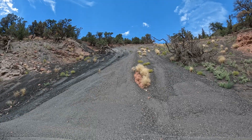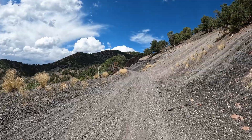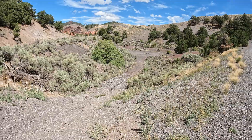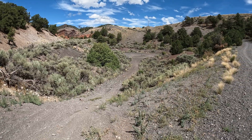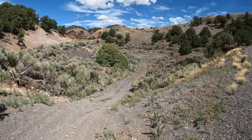Yeah, this is definitely from a volcanic flow here. So I think this area here is a mini crater of some sort. The hiker, when I was hiking up, mentioned there was like a little crater here.